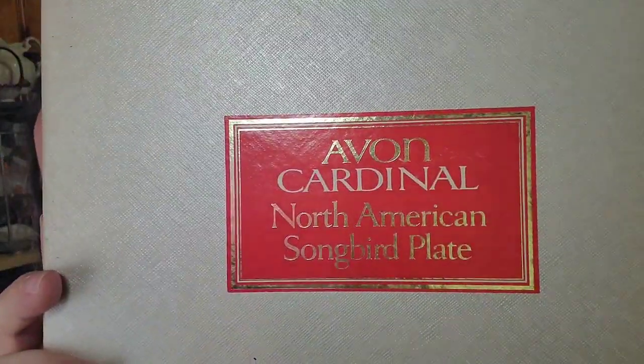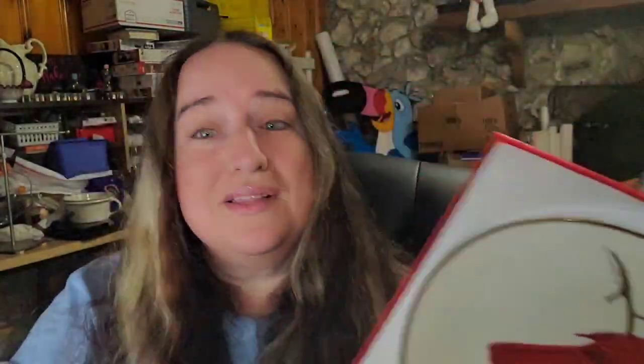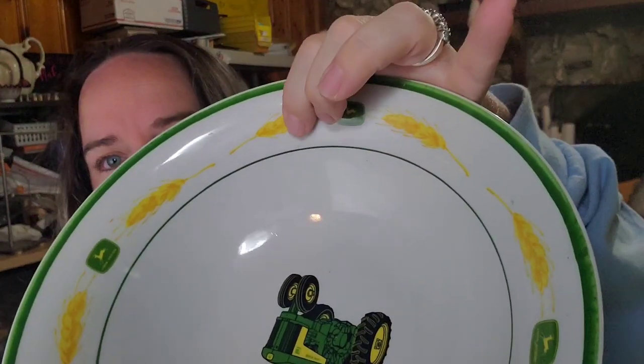This Avon Cardinal North American Songbird plate, still in the box, I got at an auction and paid less than a dollar. It sold for $8.99 plus shipping with the buyer paying $21.25 all in. What's nice is it's still in the styrofoam so it's protected. Next, this is my last John Deere bowl — I'm almost out of John Deere dinnerware. This one is Gibson brand. The key with this one is the wheat design — John Deere with wheat sells a little better. I paid a dollar and it sold for $8 plus shipping, with the buyer paying $19.15 all in.